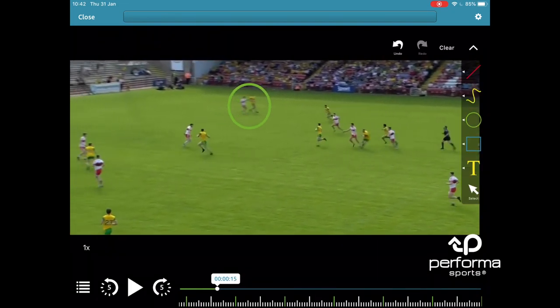Again, similar scenario — just look at where the full forward leads to, out towards the left-hand side of the pitch, leaving a huge block of space. This time it's Kane Mulligan who's just going to continue to run forwards into that space.